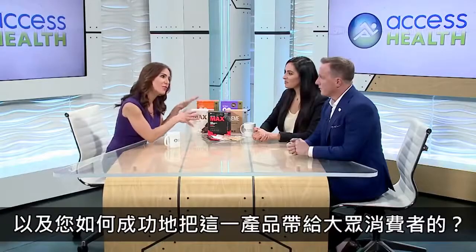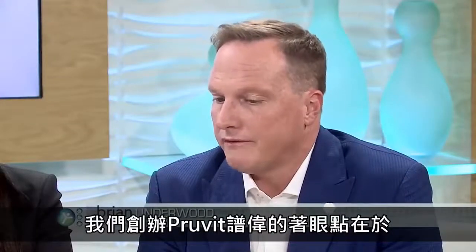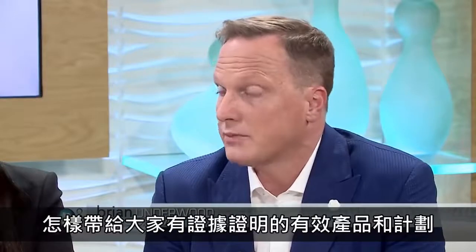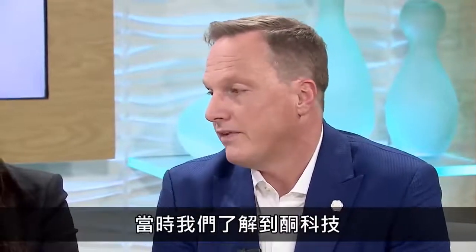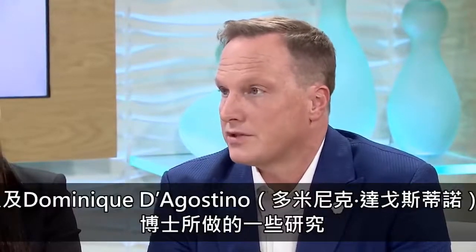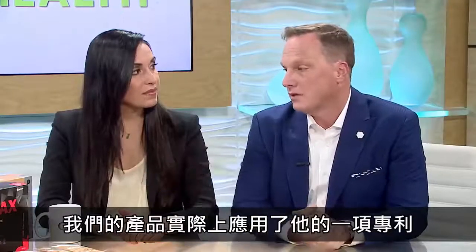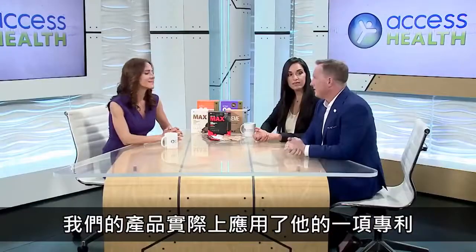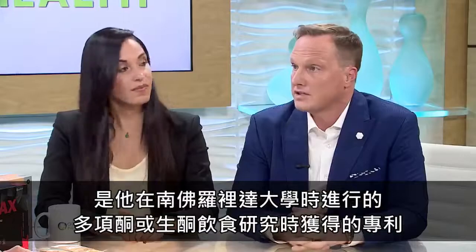Tell me a little bit about Prove It and how you've managed to bring ketones to the market. When we started Prove It, the focus was how can we introduce evidence-based products and programs to help people become a better version of themselves, and that's when we found the technology of ketones and some of the research that Dr. Dominique D'Agostino was doing. Our product actually utilizes a patent that he patented through his research on ketones and the ketogenic diet at the University of South Florida.